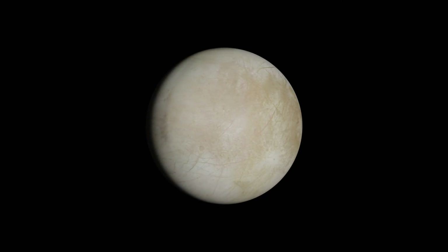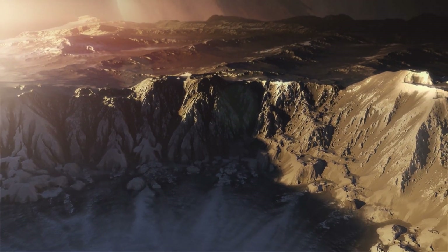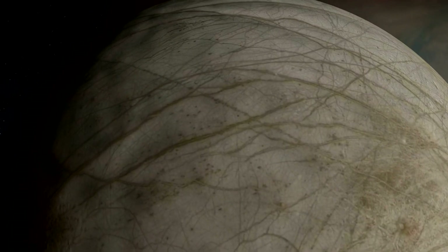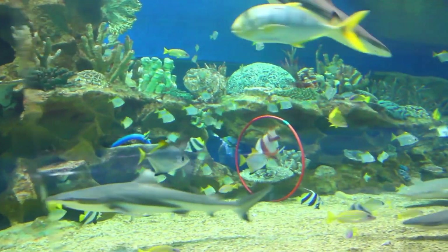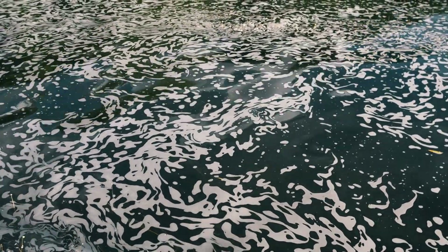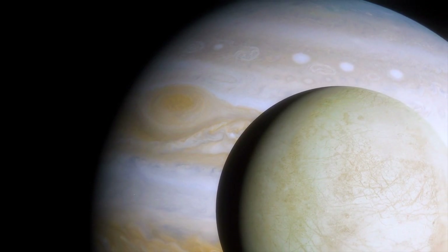Using the Hubble Space Telescope, scientists observed what appear to be water plumes erupting from Europa's surface, similar to geysers on Earth but on a much grander scale. These plumes shoot water vapor hundreds of miles into space, providing tantalizing evidence that Europa's ocean isn't just theoretical — it's active and potentially accessible without having to drill through all that ice. This means we might be able to sample Europa's ocean by simply flying a spacecraft through these plumes, analyzing the chemical composition of an alien ocean without ever landing on the surface.